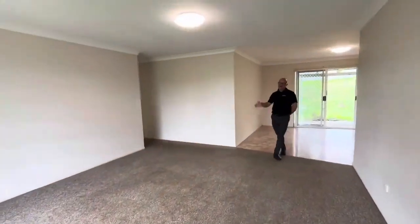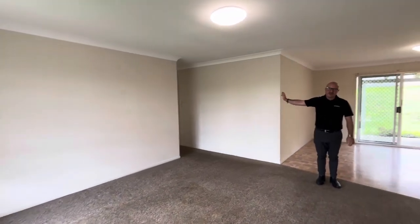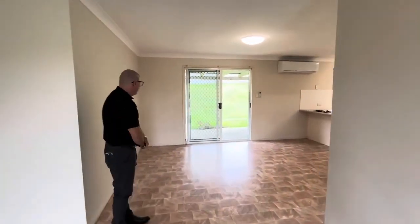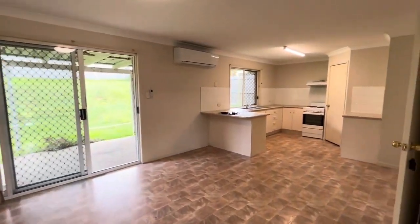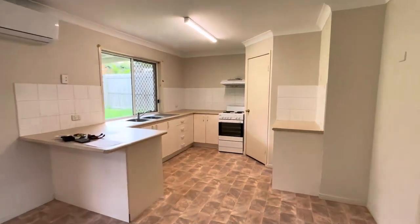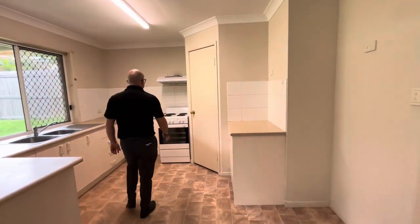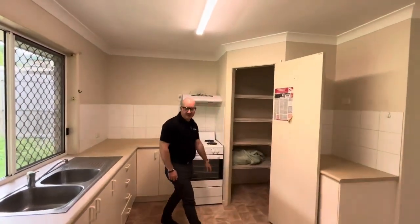Just inside the front door we've got the main living space here. Down to the right we've got the three bedrooms, two bathrooms, and then to the left here we've got a really generous sized dining space. We've got our kitchen over there with a full walk-in pantry. You've got ample room just to the right here for your big double door fridge. Electrical tub and oven, and there's the pantry there.